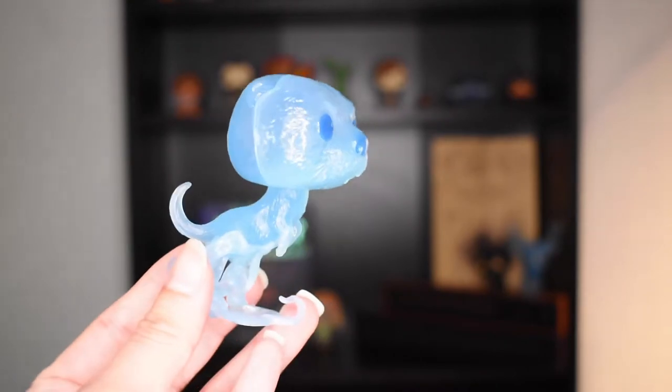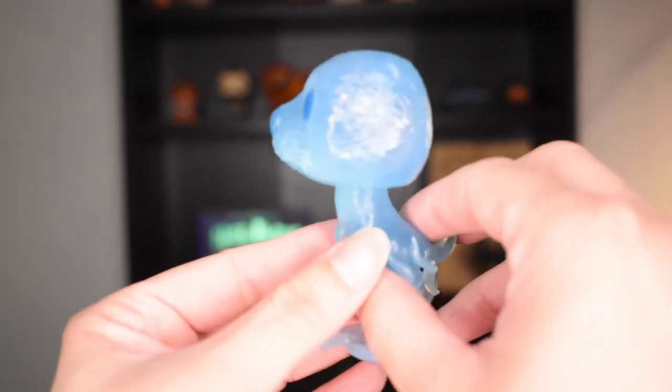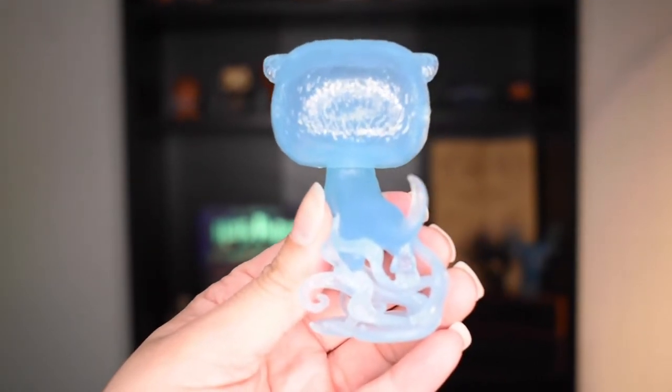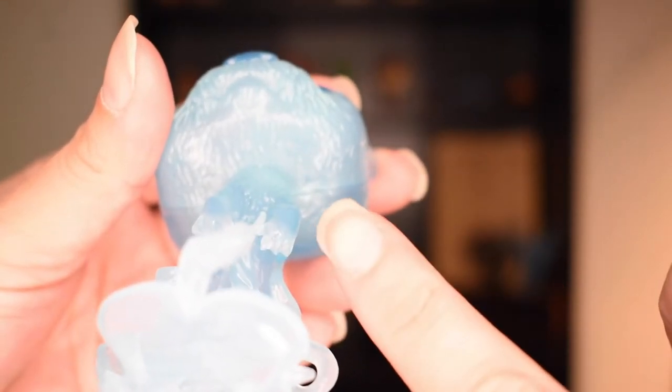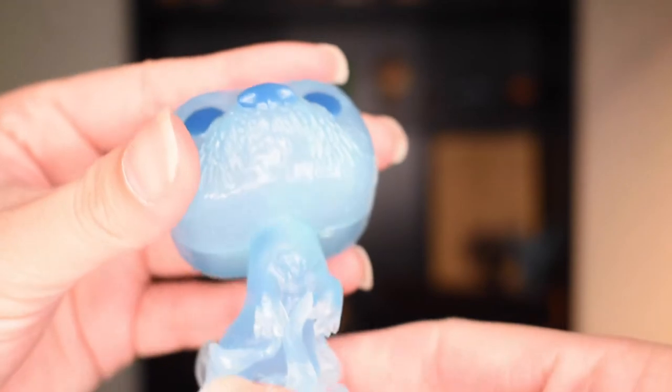I am not seeing any imperfections on this one at all, but I'll take a closer look and confirm. So there is a tiny imperfection here, but you do not see that when it's right side up like this, so I am good with that.